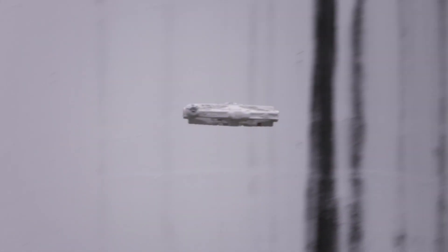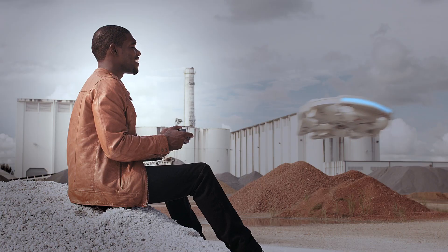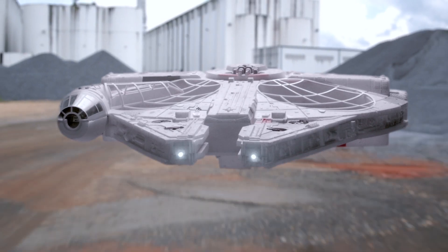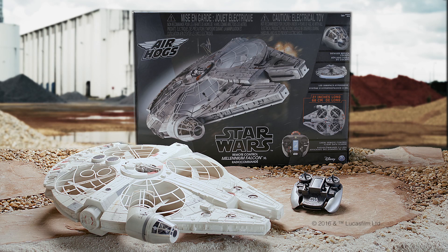Authentic lights and sounds. The ship that made the Kessel run in less than 12 parsecs just got bigger. Battle for control of the Star Wars galaxy with the Millennium Falcon XL, part of the Air Hog Star Wars collection.